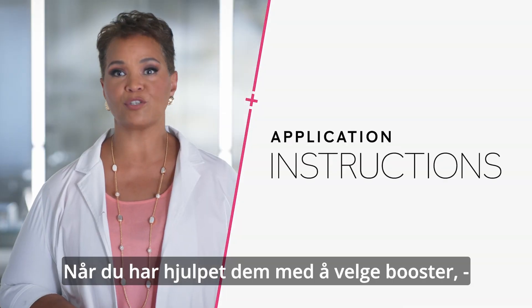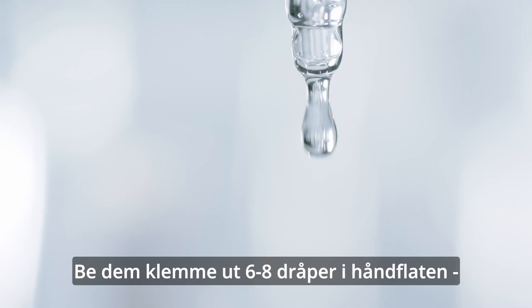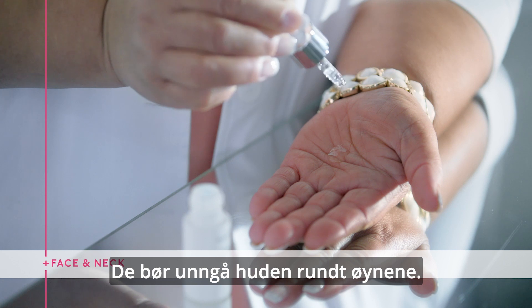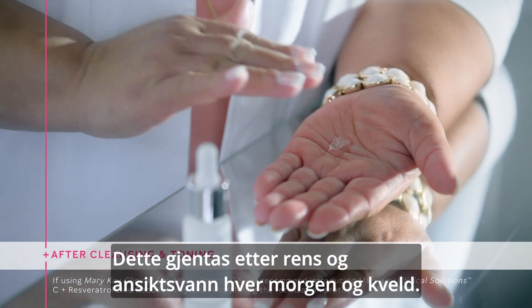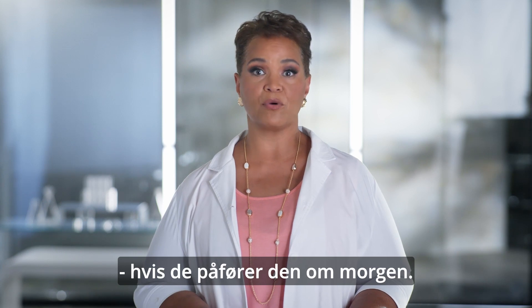Once you've helped your customer choose the best booster for their skin, you can demonstrate how to apply it. Just instruct them to squeeze six to eight drops into their hands and smooth the product over their face and neck, avoiding the eye area. They'll repeat this step morning and evening after cleansing and toning their skin, then finish with their serum, moisturizer, and SPF if they're applying in the morning.